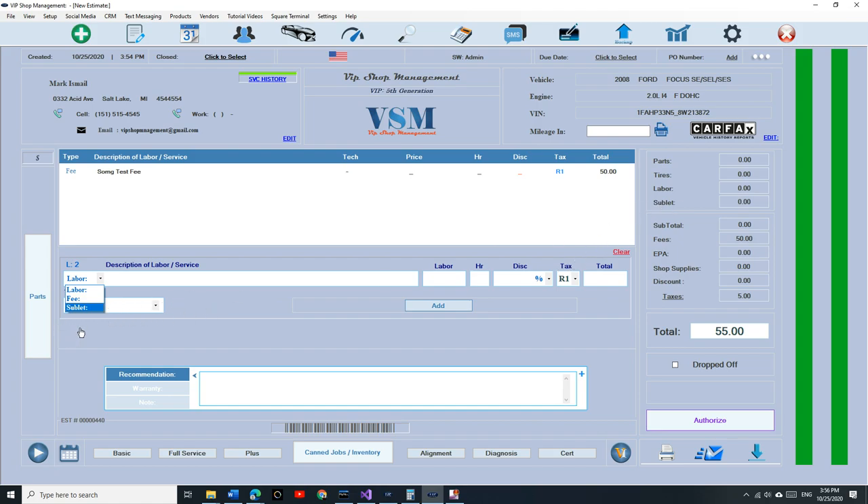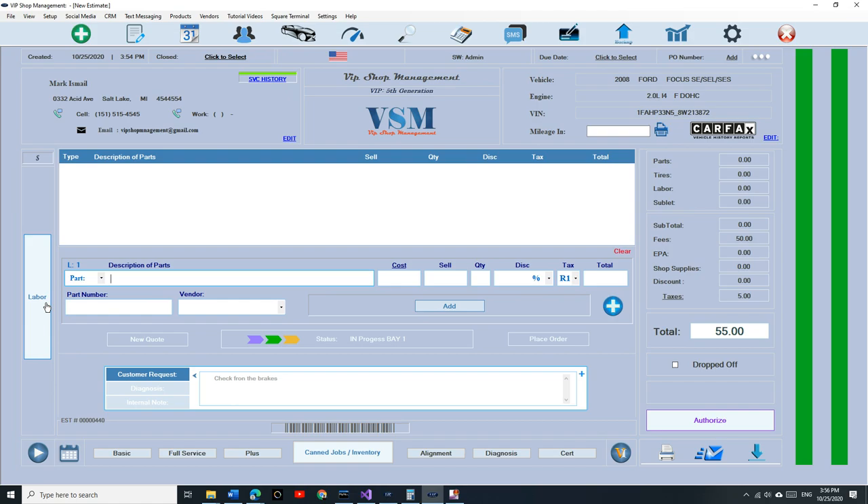On sublet, same thing — it's going to be under sublet, which is really important. You can add tire separately if you want — some states want tire to be separate, you can do so. We also added internal note. The internal note is not going to be printed on the invoice — it's just for you. There are a lot of times you need to add notes about an estimate, like 'the clutch was burned out.' It's not gonna print.